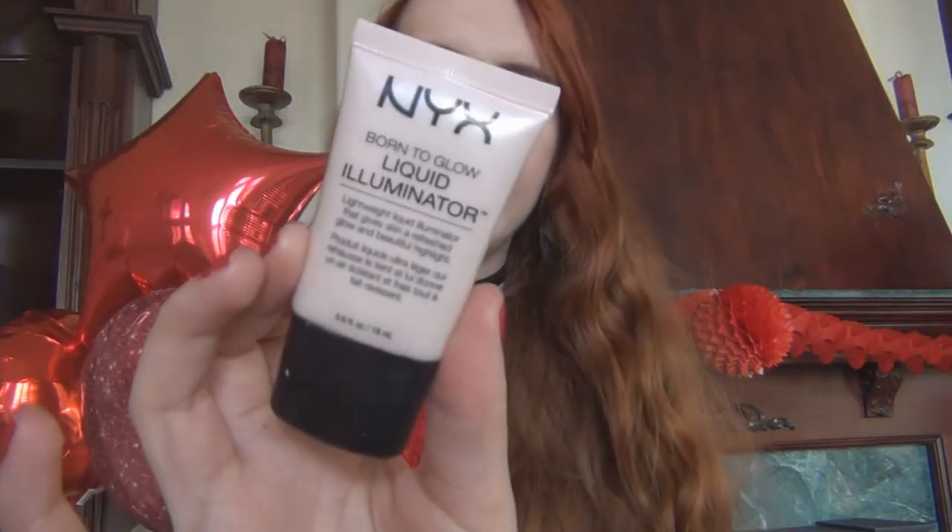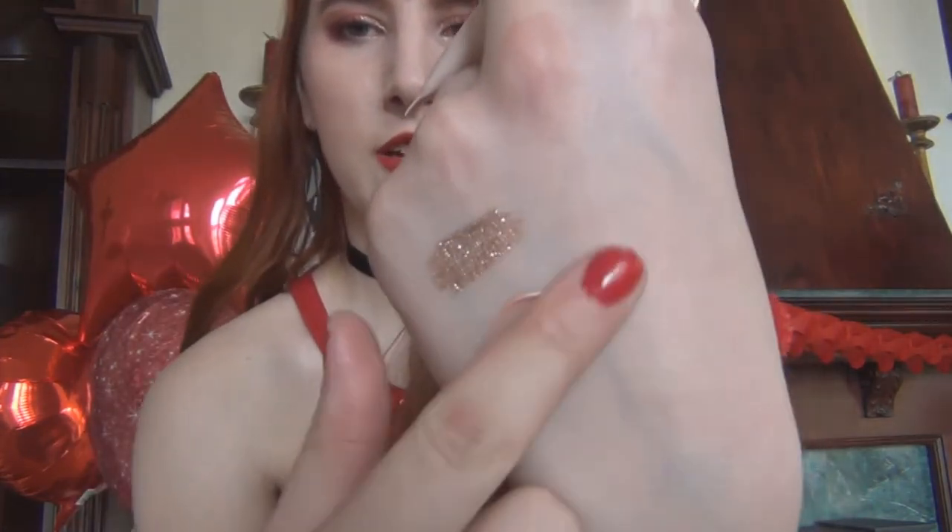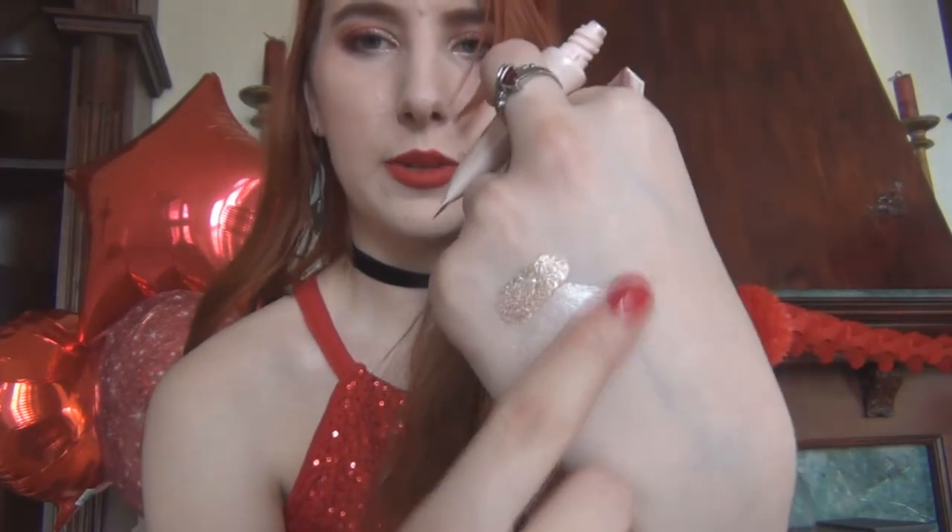These stay on your face for a really long time, so if you're going out or having a game night at home, whatever it is, this will stay on your face really well. I also really like the NYX Born to Glow Liquid Illuminator in the shade Sunbeam. It's kind of a pinky highlight — it is on my cheeks right now. It has a little bit of a pink color to it, which I think is really pretty. They do have these in darker shades if you're not as fair as I am.